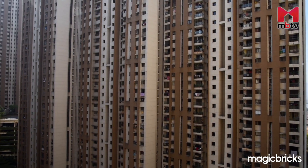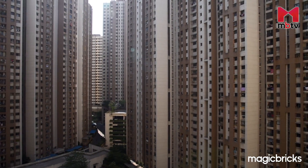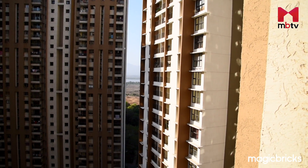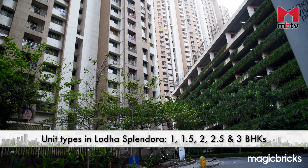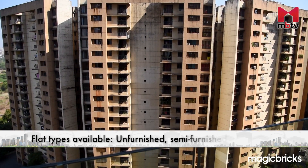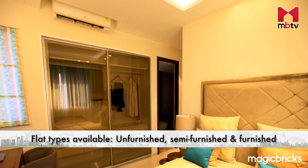Now let's take a look at the prices of the apartments in other residential towers of Lodha Splendora. Majority of the units have been sold out and are available in the resale section. The unit types in these towers are 1, 1.5, 2, 2.5 and 3 BHKs. You will find all types of properties here — unfurnished, semi-furnished and furnished.